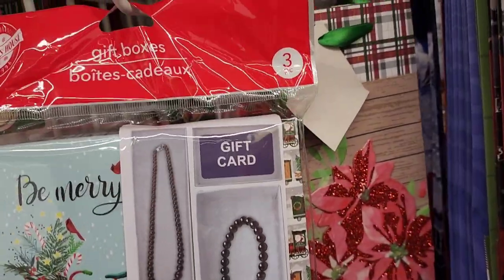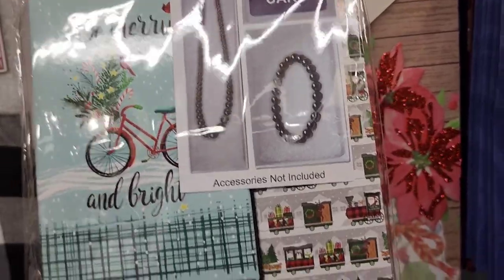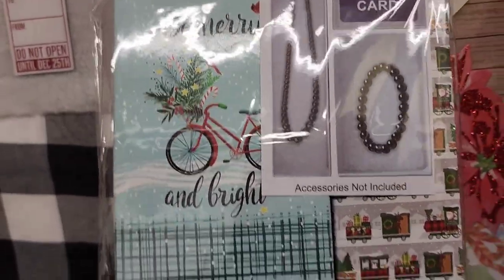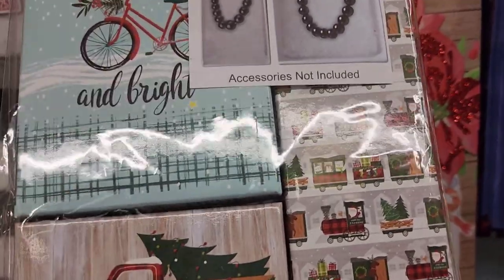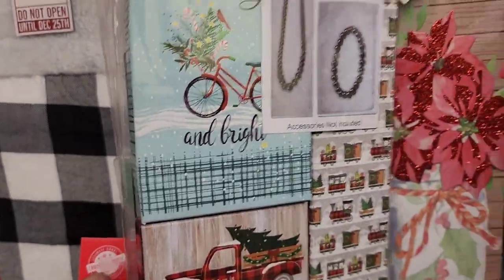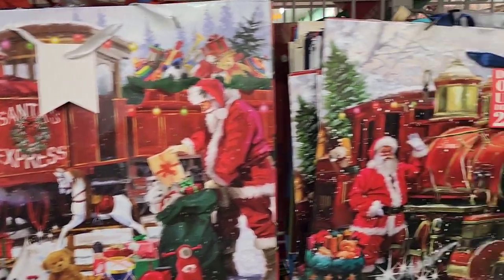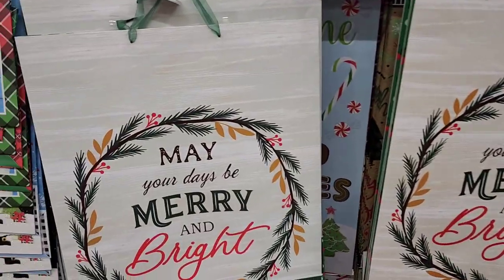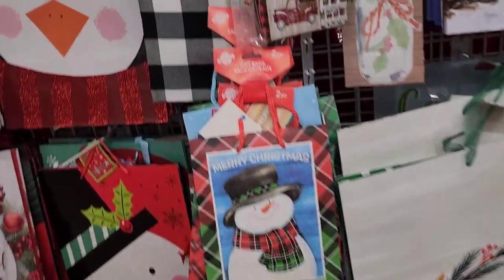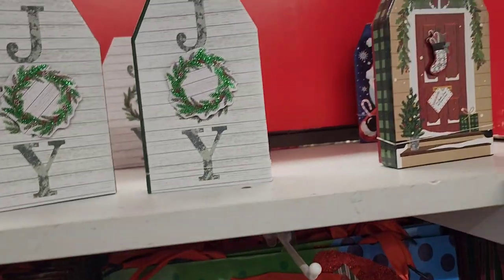They have these three gift boxes — 'Merry and Bright' with a bicycle and a red truck. Great bang for your buck at a buck twenty-five. They also have large bags that say 'May Your Days Be Merry and Bright,' as well as smaller ones and boxes up here.